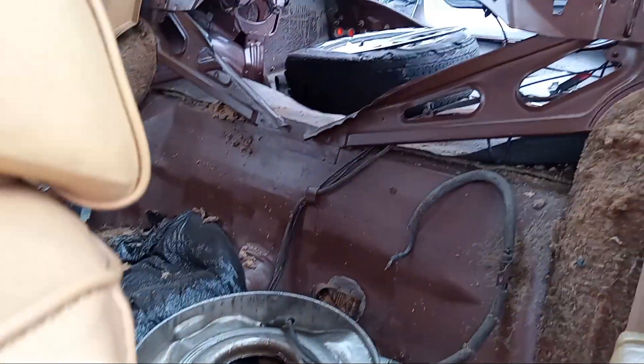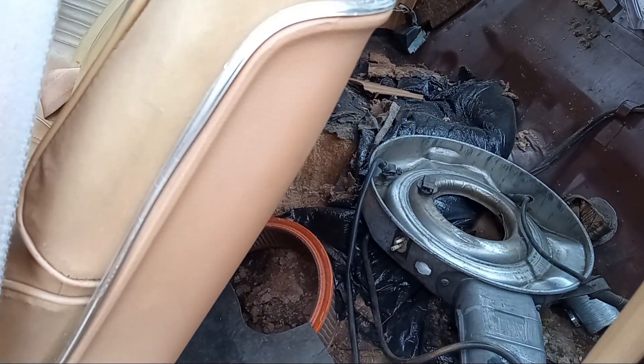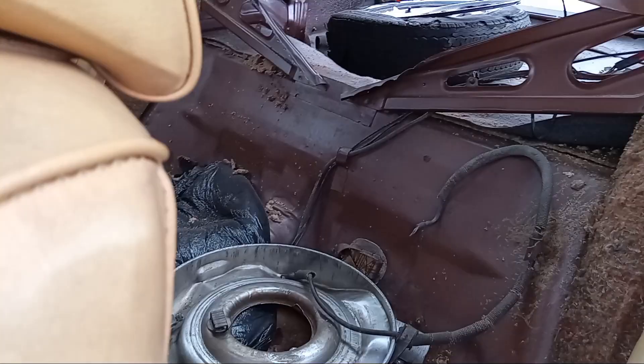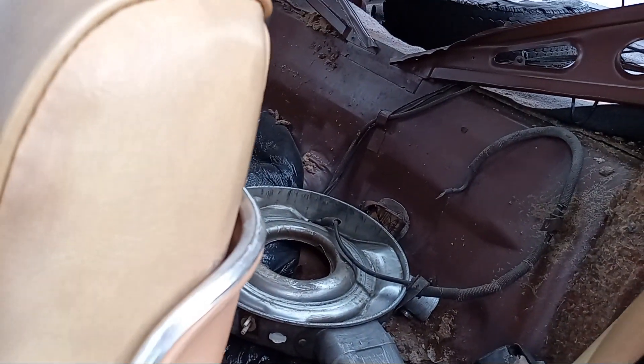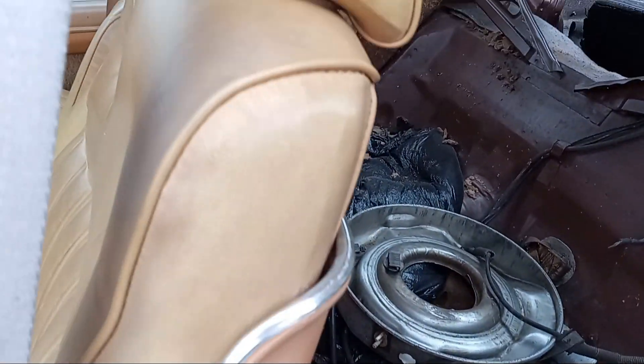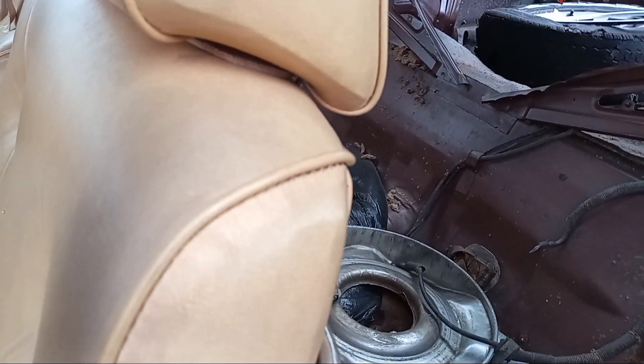The legroom in the back is not much. The rear seat has been removed and thrown there, but you can tell it didn't have much legroom considering its immense size.